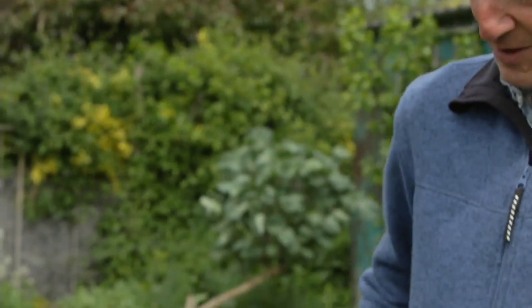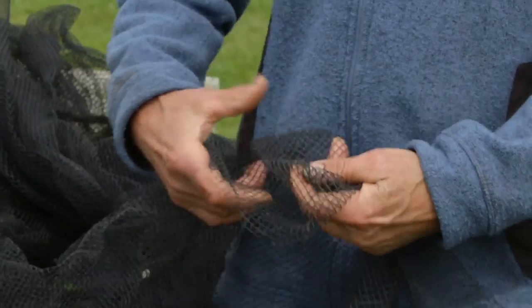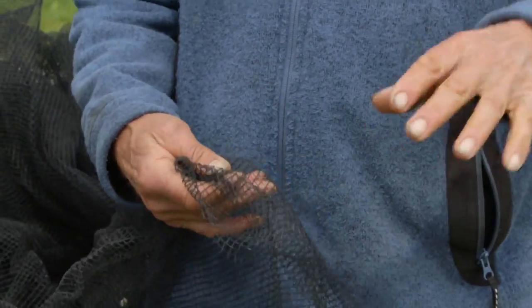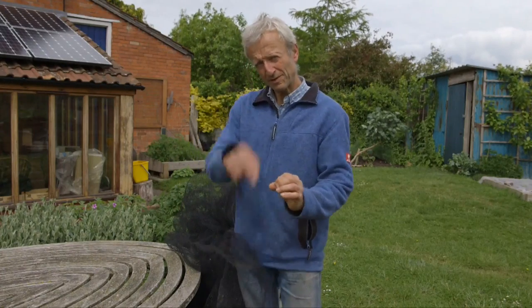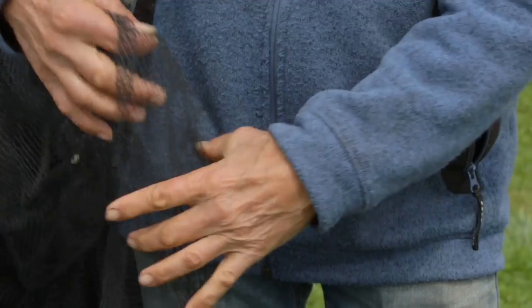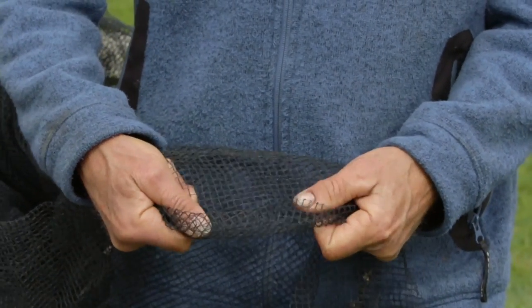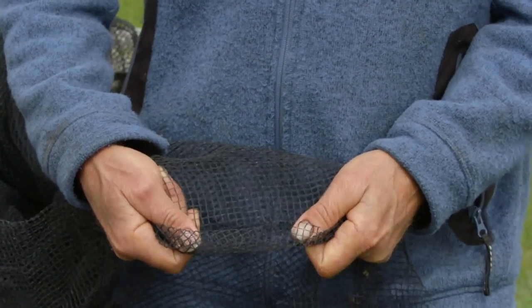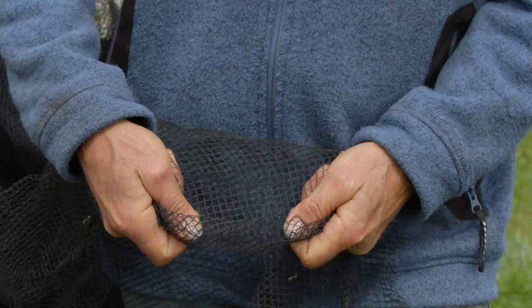Here's a different kind of net, which is suitable for keeping out butterflies. The one over the beetroot has a wider mesh, about half-inch, which is too wide and would let butterflies in if that's what you're trying to keep off. Whereas this one, the holes are about five millimetres — one fifth of an inch — and a butterfly, unless it was a bit of a Houdini butterfly, wouldn't get through that.